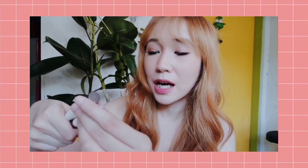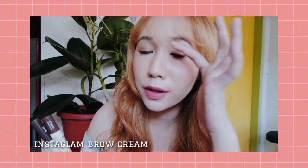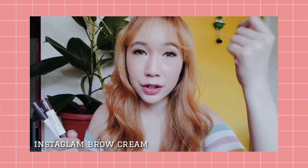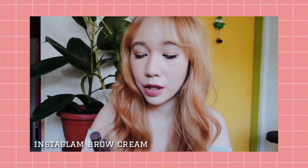One of my favorites from their new products is the Instaglan Brow Cream. This is actually what I used on my eyebrows today, though you can't see it well because of my bangs. I mixed it with a lighter brow mascara because even the lightest shade is still a bit dark for my very light hair. There are two shades: Natural Brown and Brownie. Their Natural Brown is actually a light ash brown, so it works for lighter hair.